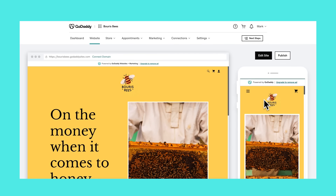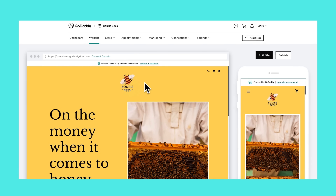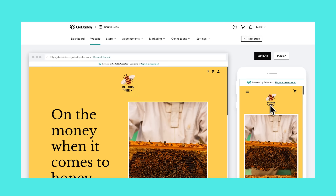What I love about GoDaddy's website builder is that you can see your desktop and mobile website side by side to make sure it looks great on both. But where it really works for me is in security.